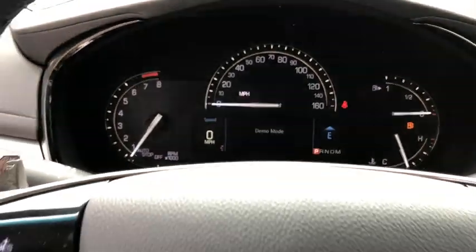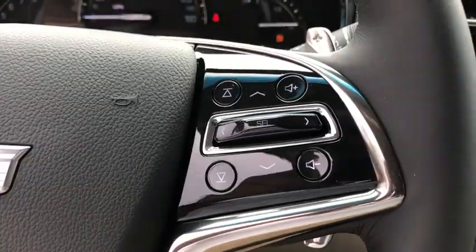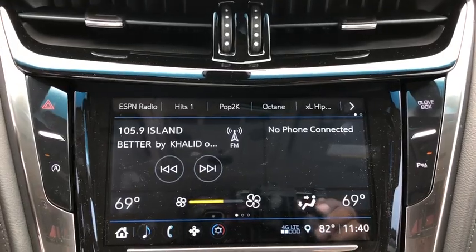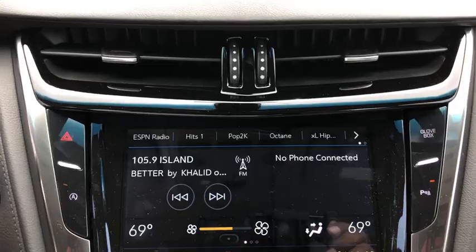Universal garage door opener, rear window defroster, power windows, electronic stability control, compass, security system, heated front driver and passenger seats, trip computer, overhead console, leather seats, panic alarm, and brake assist.